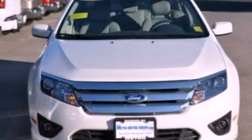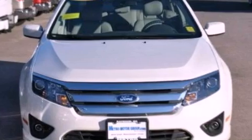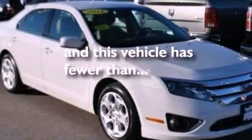A multi-function display, air conditioning, cruise control, a six-speaker audio system, a four-wheel independent suspension, 17-inch wheels, a security system, dusk-sensing headlights, a split-folding rear seat, and this vehicle has less than 41,000 miles.